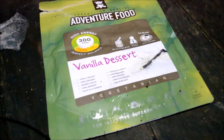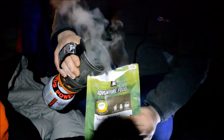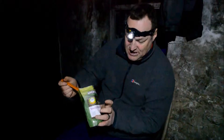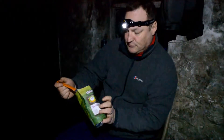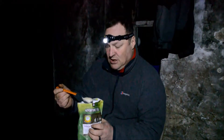Adventure Food vanilla dessert — 300 calories. So this is the vanilla dessert by Adventure Food. Normally you put cold water in, but because we've just had such a cold and wet day, we decided to put hot water in.